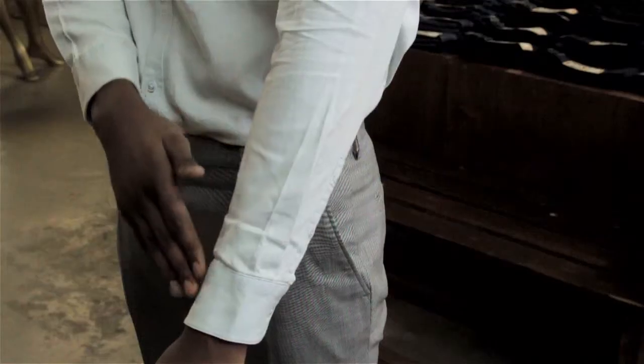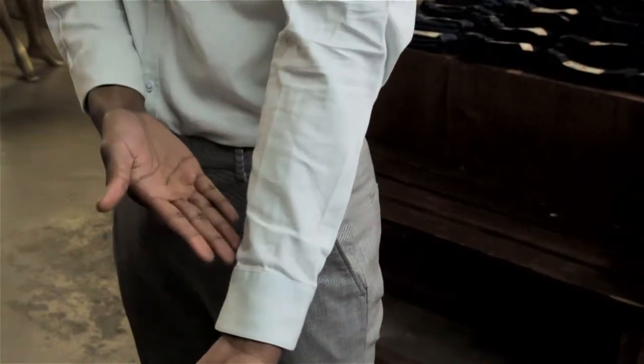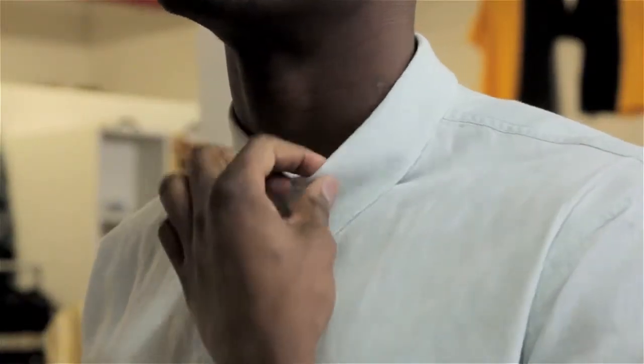I'm Aaron Tucker, and this is: what are the exact measurements of a men's long-sleeved dress shirt? These measurements are going to vary. The first number you see on a tag is going to be the neck size, and then the sleeve size.